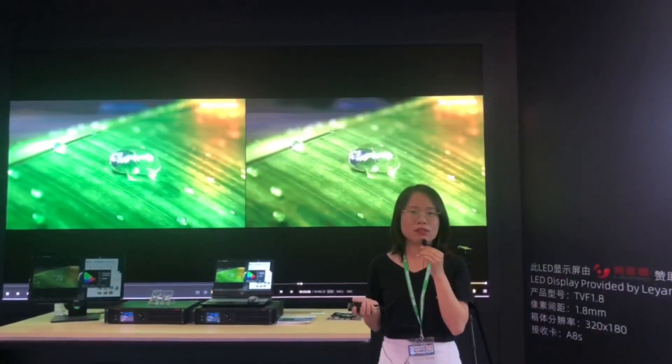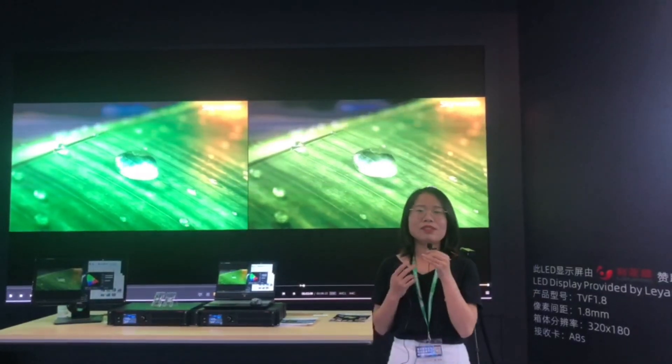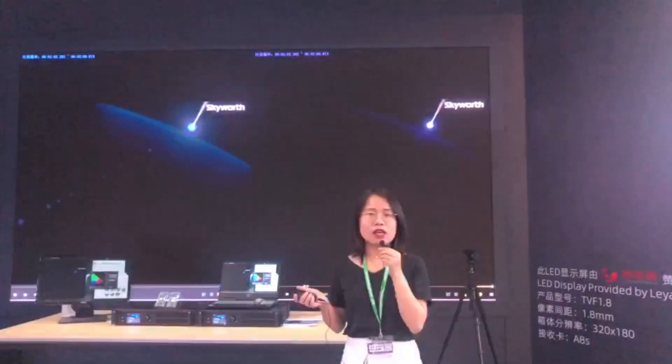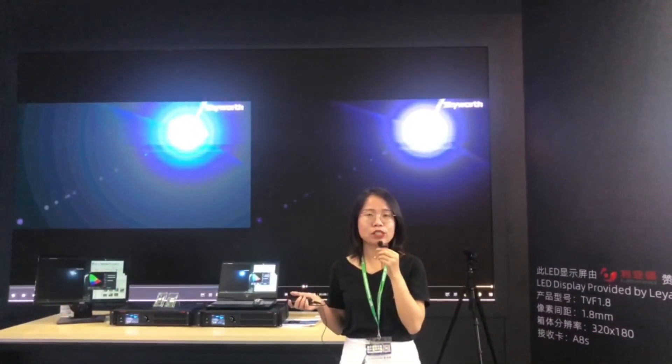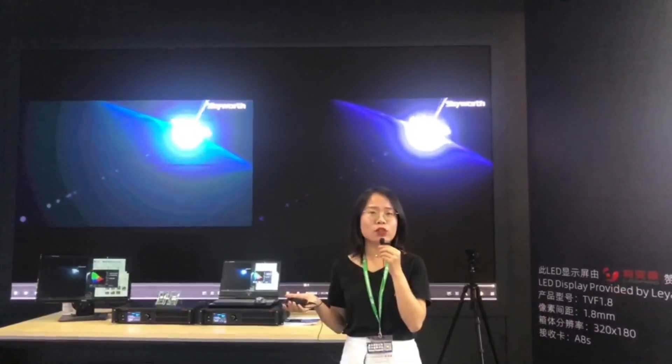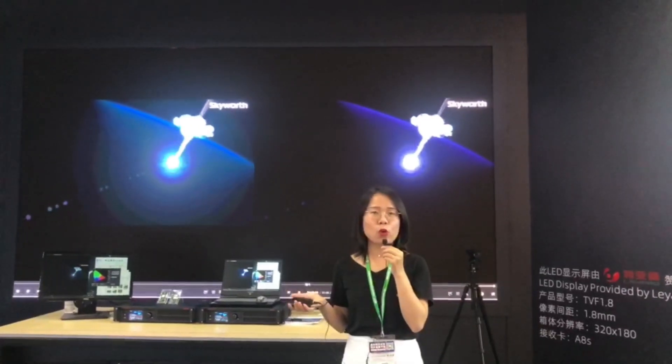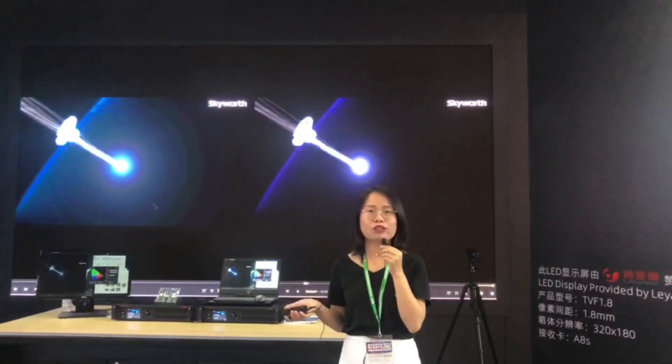The second one is precise gray scale. With the help of a colorimeter, we calibrate the 65536 gray scale levels individually so that the gray scale can be precise and accurate. There will be no gray scale jumping or shifting problems.